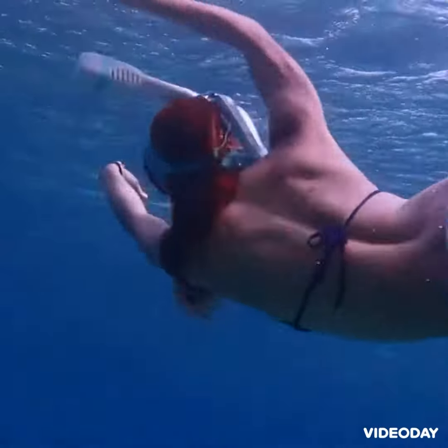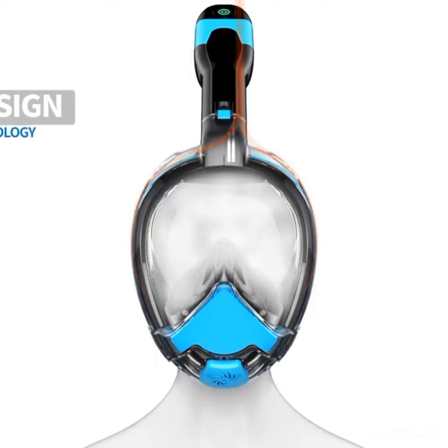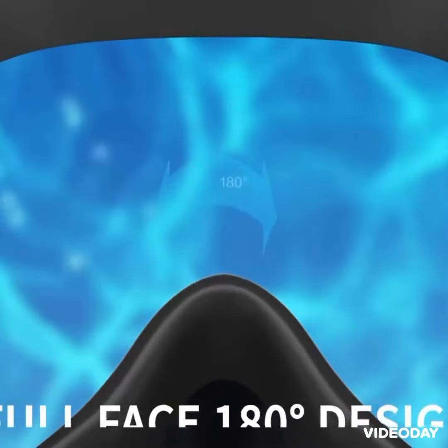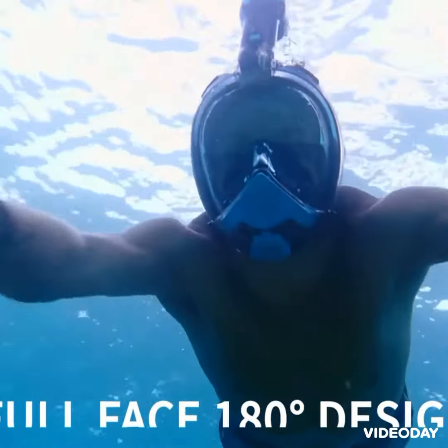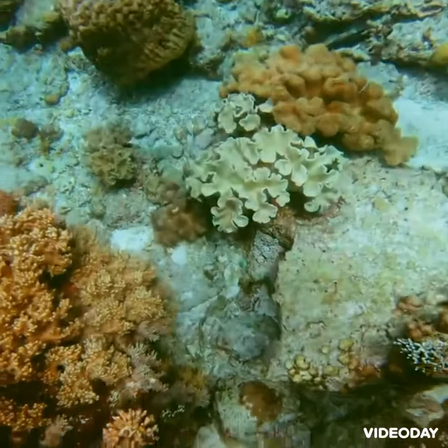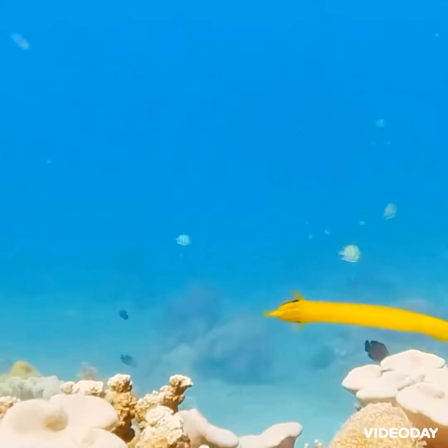Our anti-fog mask utilizes the latest separation system on air inlet and outlet so that the lens can be kept clear without fogging. With a 180-degree lens, your viewing area is expanded by 30% compared to normal masks, so you can see better below the surface and truly enjoy mind-blowing marine life beneath.